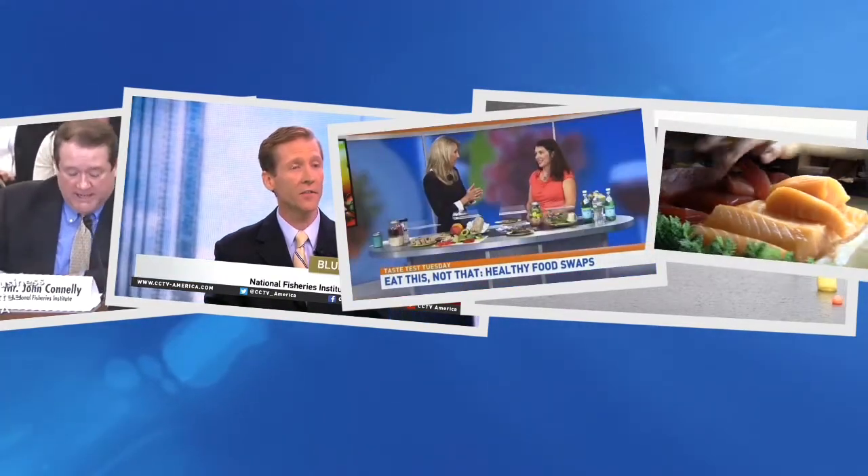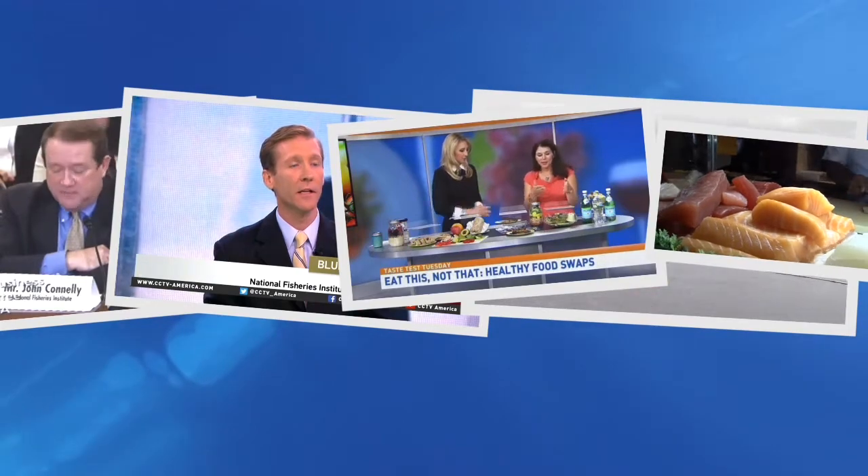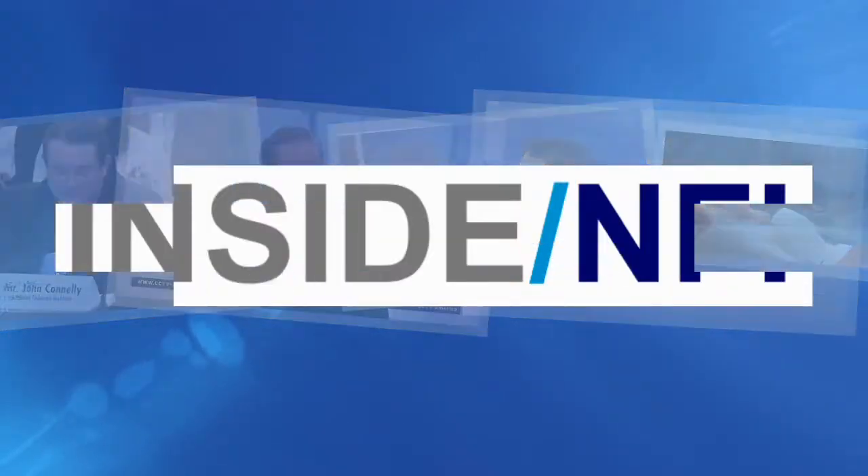From policy work in Washington to media monitoring, nutrition notes, sustainability stewardship, food safety, and the fight against fraud — we are the National Fisheries Institute, and this is what's going on inside NFI.